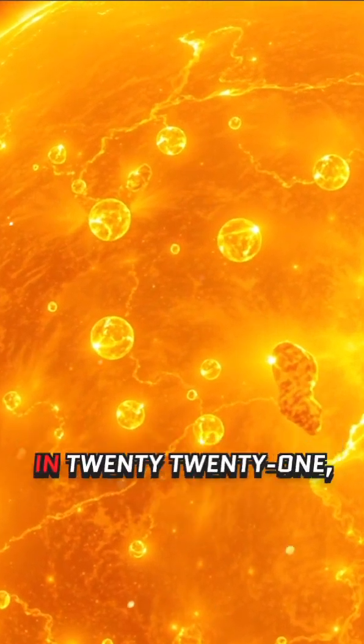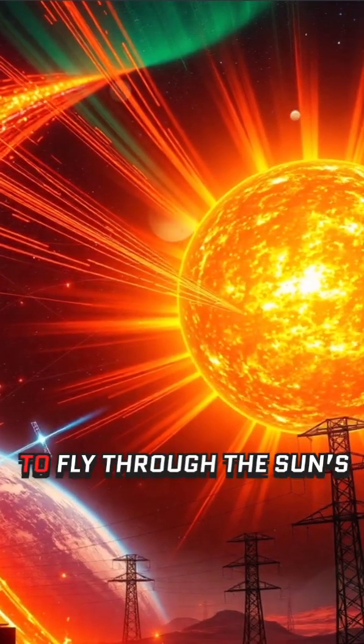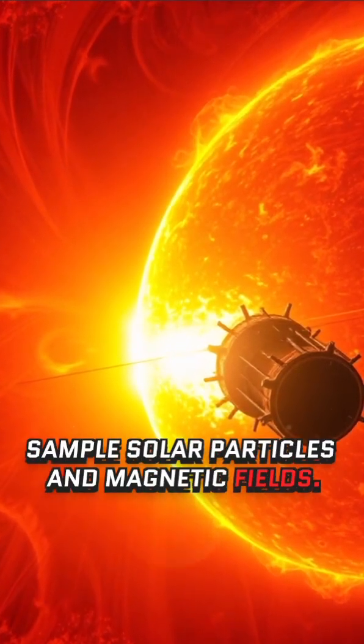One of the most incredible moments of the mission came in 2021, when the Parker Solar Probe became the first spacecraft to fly through the sun's outer atmosphere, the Corona, allowing scientists to directly sample solar particles and magnetic fields.